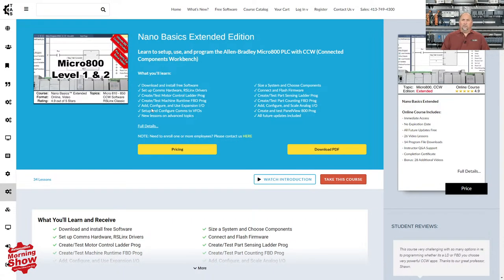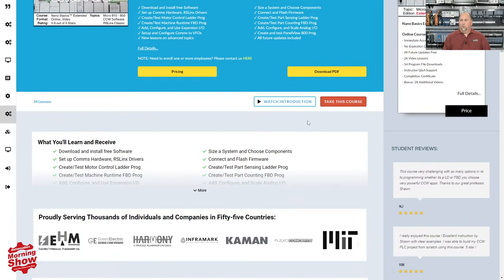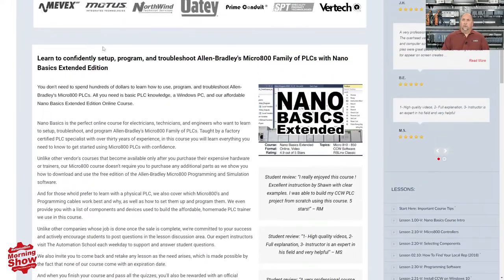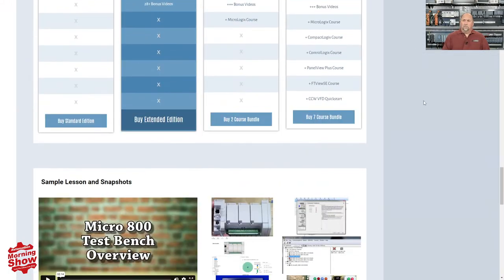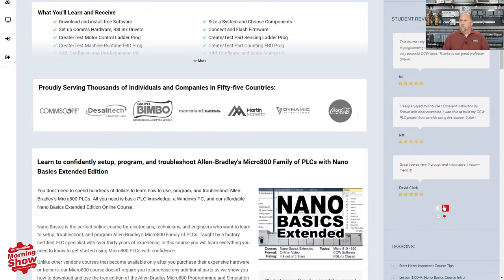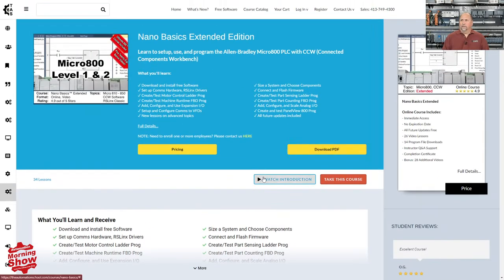From there, we go over to our sponsor product of the day, which is from theautomationschool.com: NanoBasics Extended Edition. This is their Micro 800 Level 1 and 2 course. You can see all the lessons covered on the right-hand side, and all the details, prices, and bundles in the middle, along with pictures from the course and reviews — it looks like there are seven reviews up for this particular course, so you can see what actual students are saying. There's also a data sheet here if you want to find out more. Remember, all automationschool.com courses come with lifetime access, lifetime support by the instructor — yours truly — and this particular Extended Edition comes with the next course, the 2023 edition, for free.